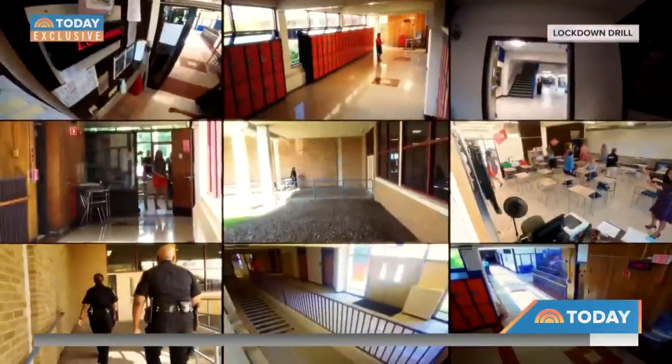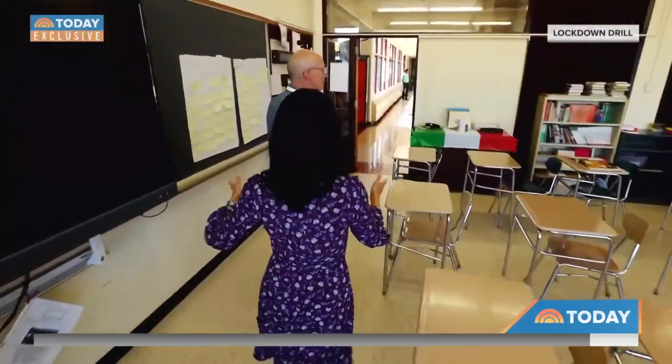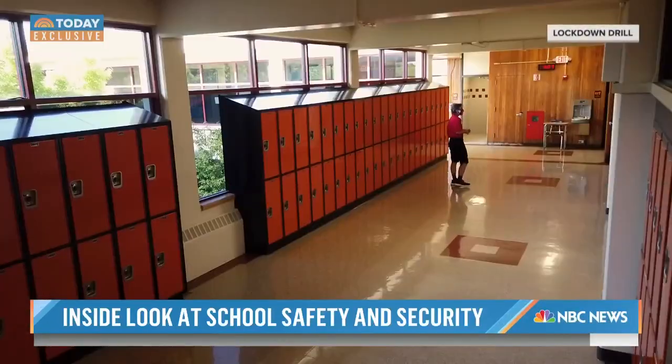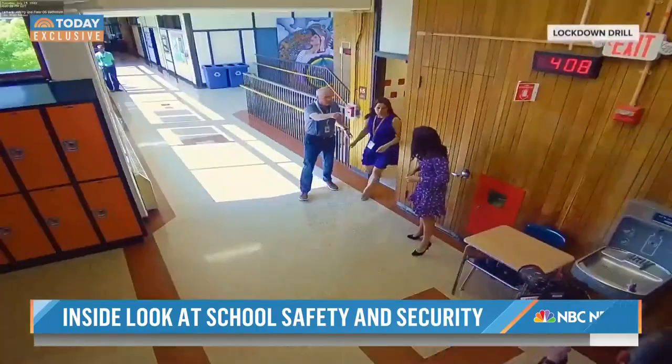Teacher Furry quickly scans for nearby students before securing the room, going outside to make sure there are no students in the hallway and bringing them into the safe zone. He directs students to come in, get into the safe zone in the corner, and the room goes into lockdown.